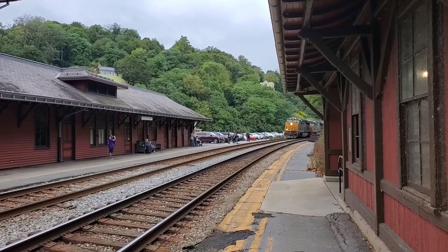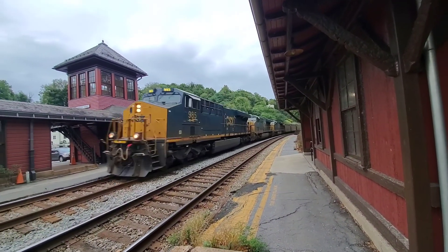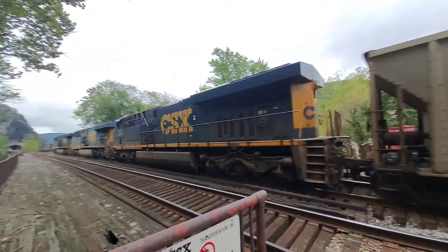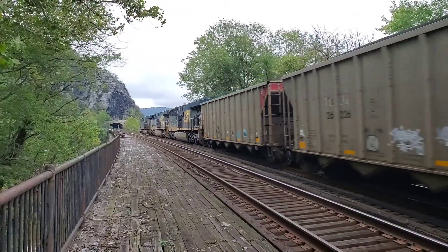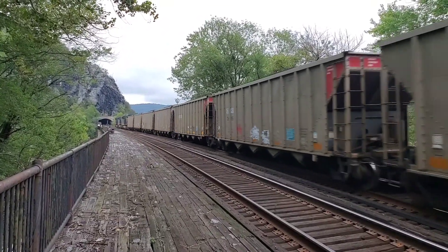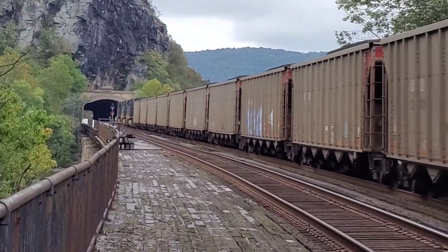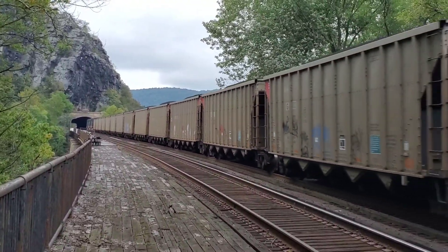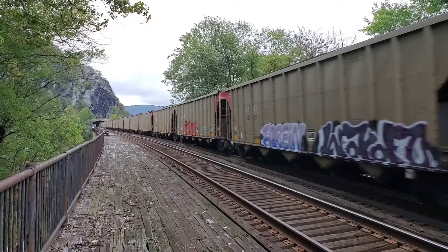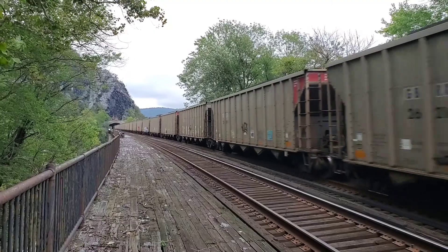The locomotives are passing now — road numbers coming through: 985, 773, 985, then the consist continuing through with the loaded cars.